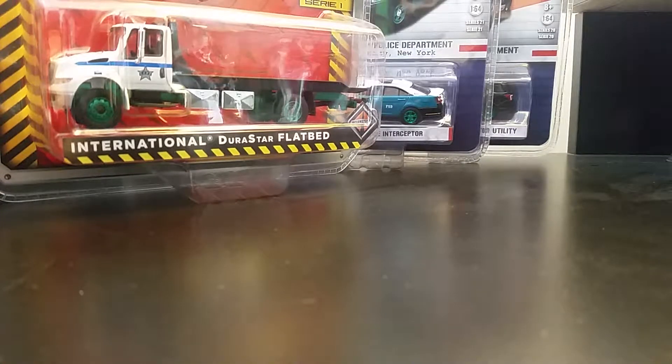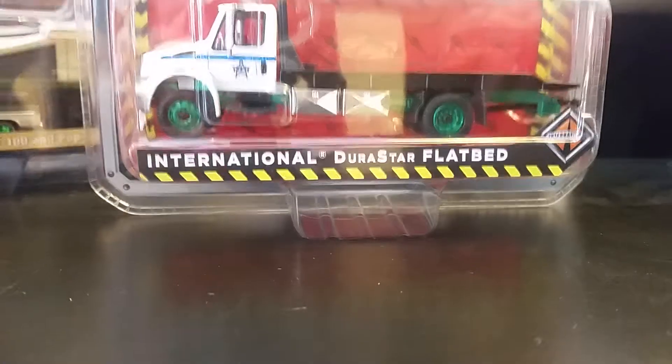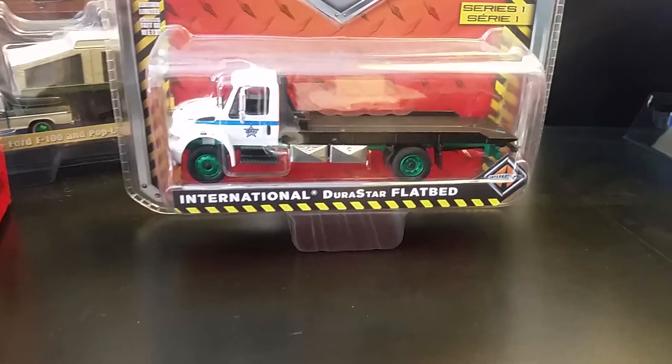Hey guys, welcome to the channel. I'm right now working on organizing my collection, putting things into a system so I know what I have. I thought I'd show off my recent last few months of green light finds — green machines. These are not for trade, so please don't ask. Some of these were already seen on Instagram, some I posted and some I haven't.